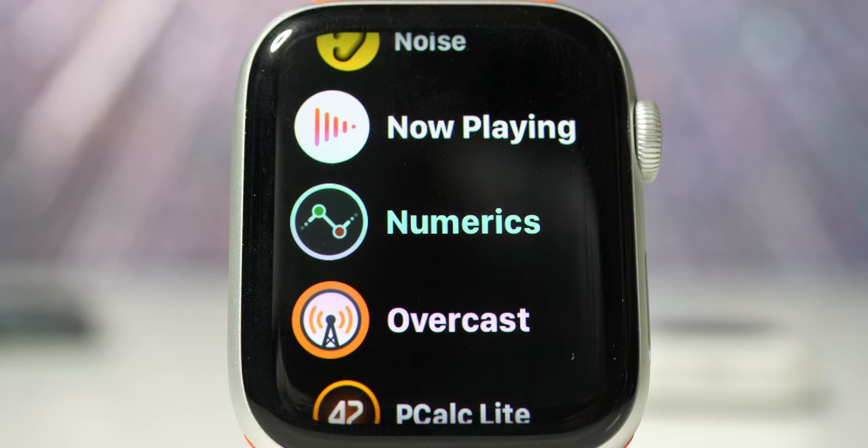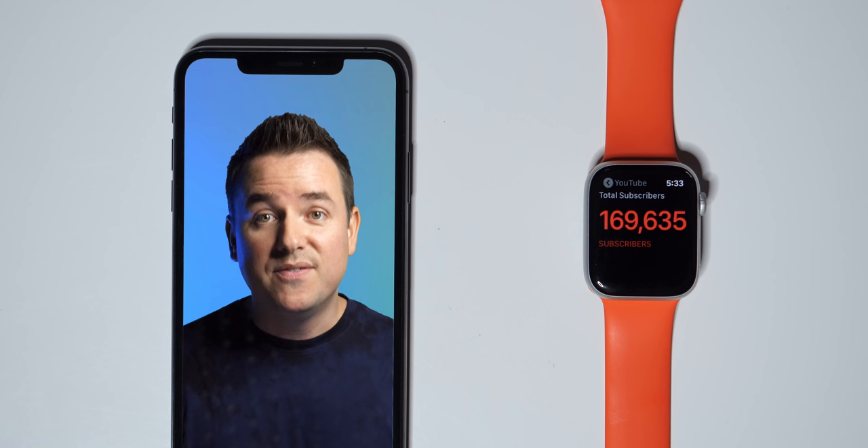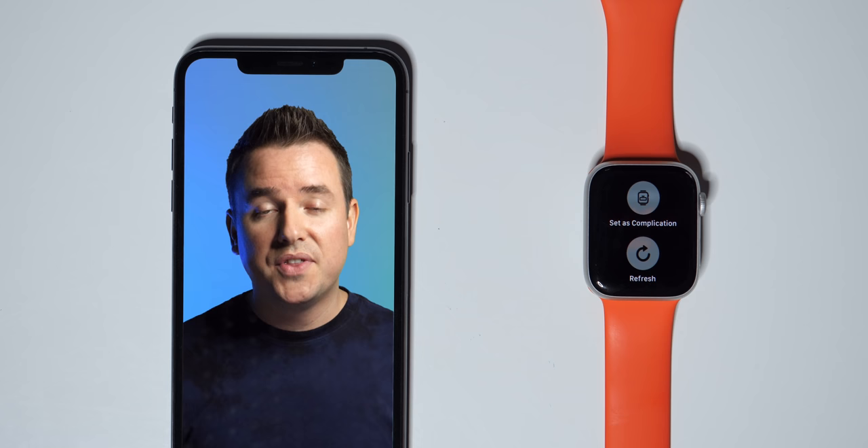If you know anything about me, you know I'm really into data, metrics, KPIs, and being able to see patterns — what's working, what's changed, what's not working. Numerics is an app I've talked about before. It's great on the iPhone, iPad, and Apple TV. I can't believe I can use it on my Apple Watch. The main use for me is to check my YouTube statistics. I've got it set up and syncing with my account, and I've picked four or five interesting metrics that I want to track wherever I am, and set those to send to my Apple Watch using the iPhone app.